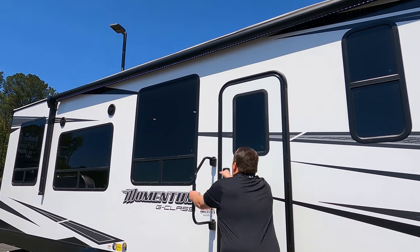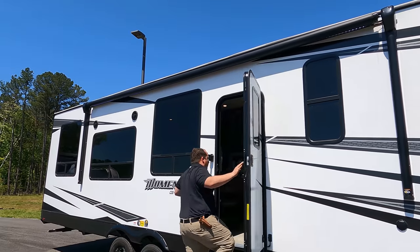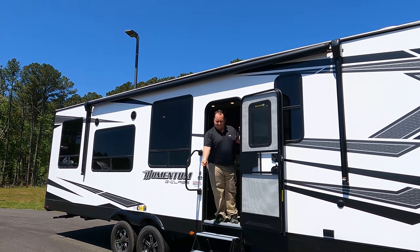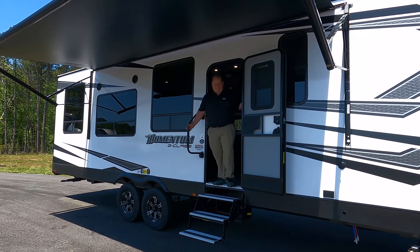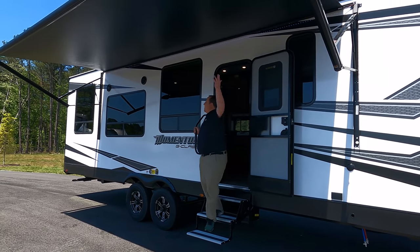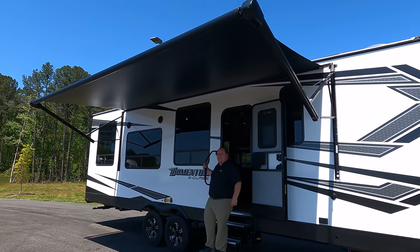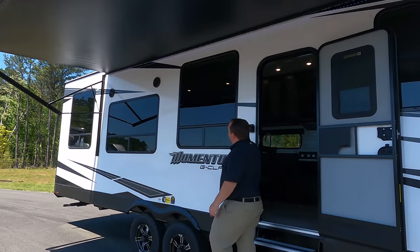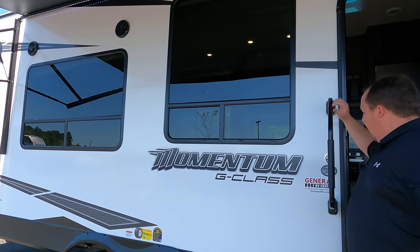Let's take a look at the awning when it's all the way out. Wow, that was pretty neat — a nice power awning with LED lights. Coming on down the side, look at these nice big windows. I love big windows, and there are speakers on the outside too.